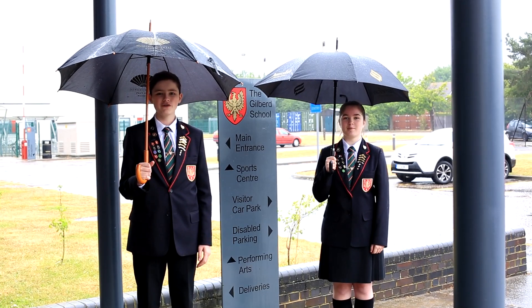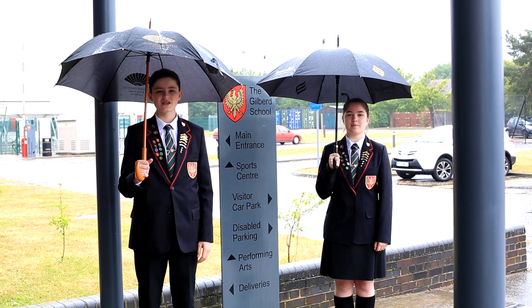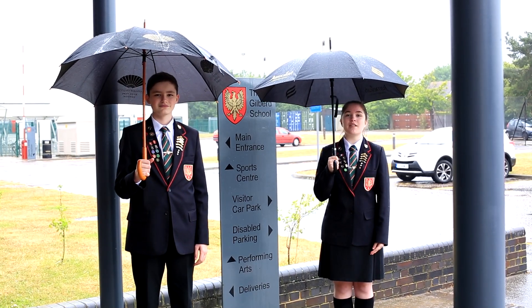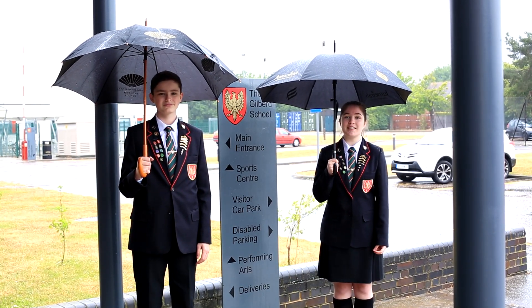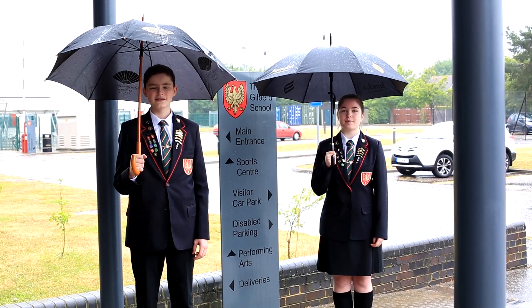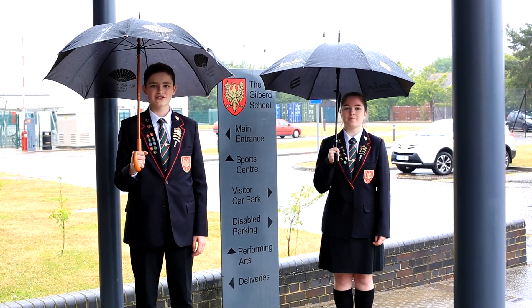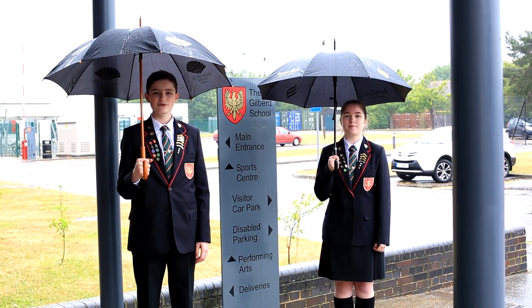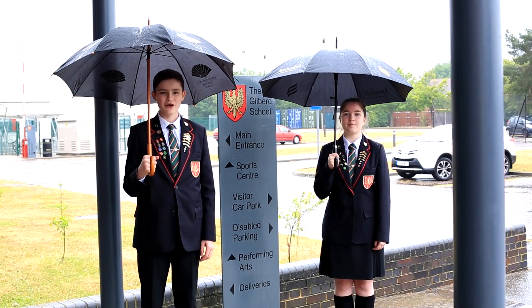Welcome back to the Gilbert School. Over the next few weeks some students will be returning for a phase three opening. As everyone should know, we still need to keep focus on being socially distant to prevent the spread of the virus. As the Gilbert Way states, all students should show integrity, compassion and resilience. We are confident that all students will be able to show this during this phased reopening.